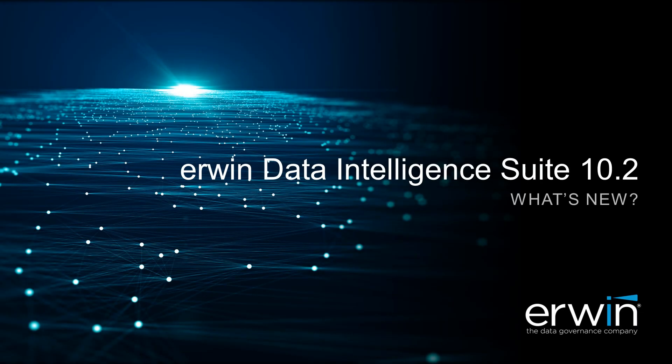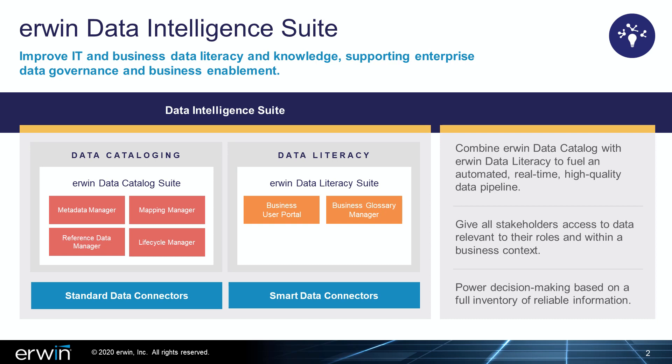With every new release, the Irwin Data Intelligence Suite delivers more to help customers get the most out of their data. Here's a quick overview of what's new in Irwin Data Intelligence Suite 10.2. Backed by a flexible meta model and deep metadata-driven automation, the Irwin Data Intelligence Suite uniquely addresses both IT and business governance needs for companies who want to harness opportunity and safeguard against risk. Irwin DI brings together and raises the visibility of business and physical data assets in a data governance framework that is sustainable and is always in sync.